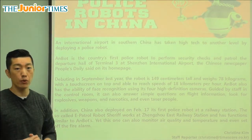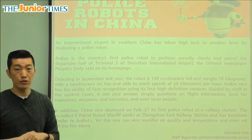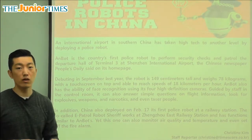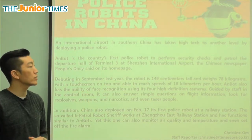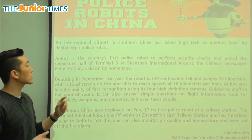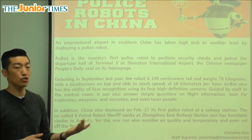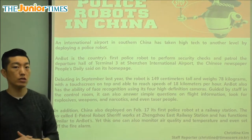If you ever go to the airport, you have to line up and make sure you don't have anything harmful on you. You take out your keys and wallet, sometimes your shoes, and go through the x-ray machine — those are security checks. So the police robot is doing some of that at terminal three at Shenzhen International Airport.